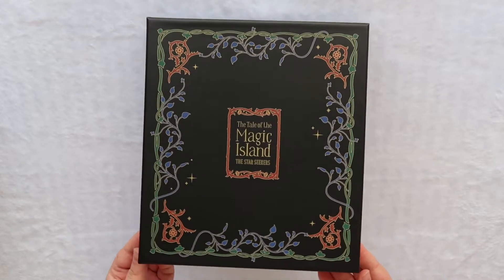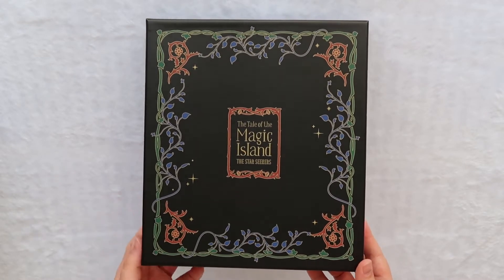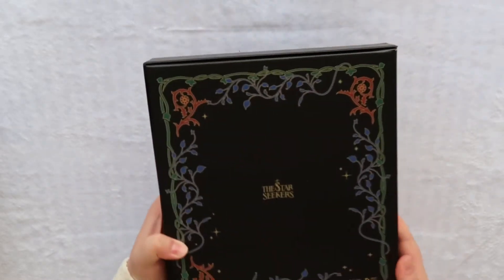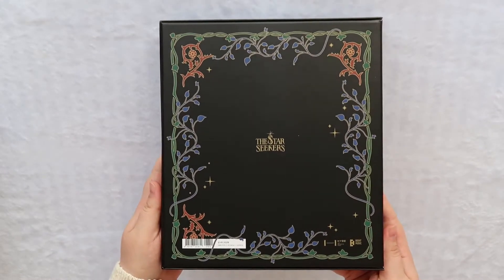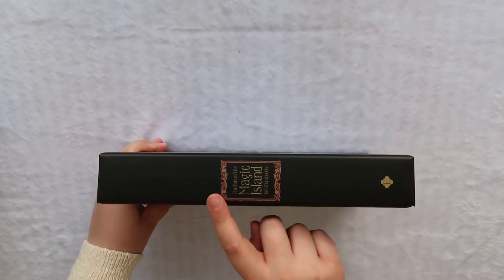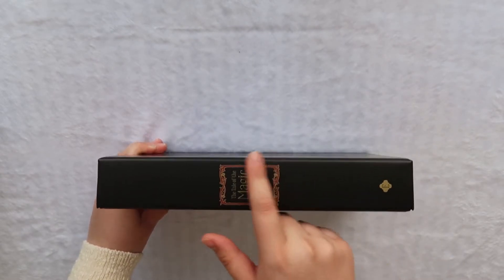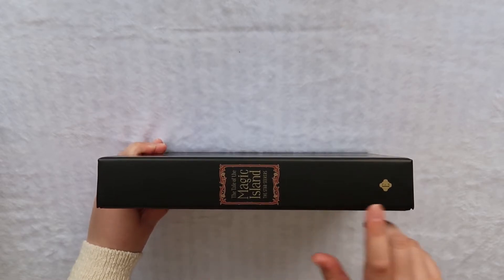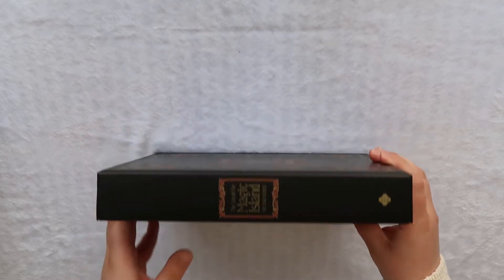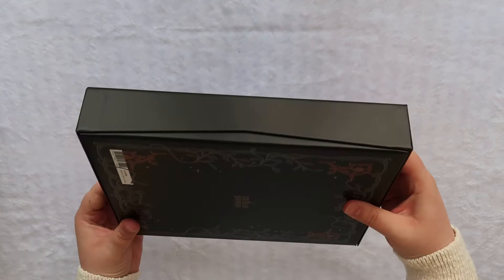We do have this really fantastic outside box — I went ahead and took off the plastic prior. This is the front of the box, the back of the box, and this is the side. It does have The Tale of the Magic Island, The Star Seekers here with the red design, which means it's the English, and it does have a little 'E' down here to signal that it's the English version. The rest of the sides are just all kind of plain black.